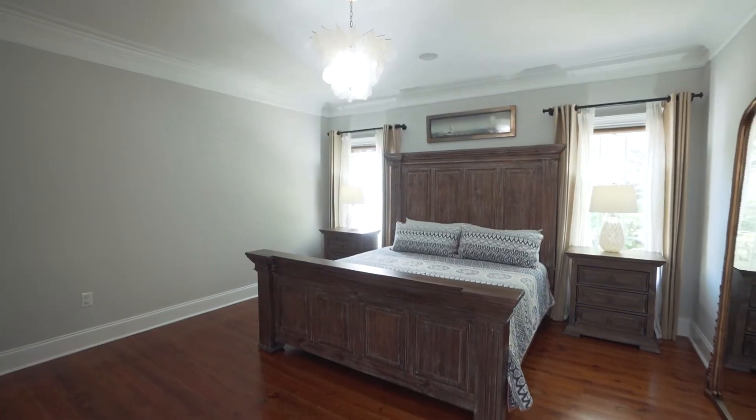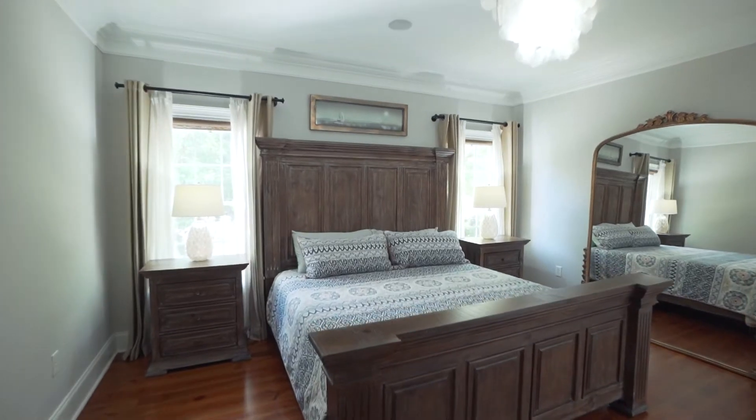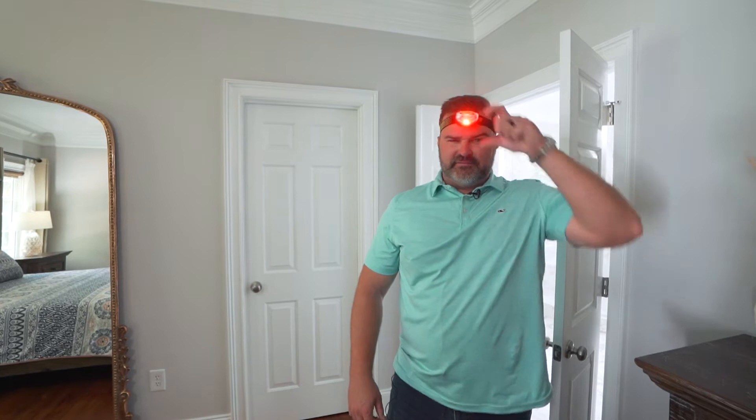Man, I need a glass of sweet tea out here — we're kicking it outside. The owner's suite is on the main floor with triple crown molding. No need for an inspection on this house; it's well constructed.